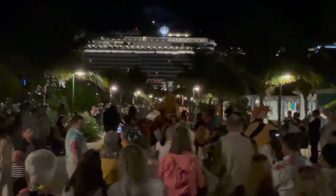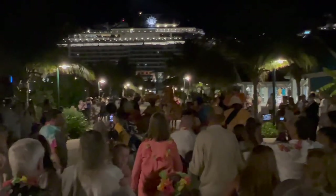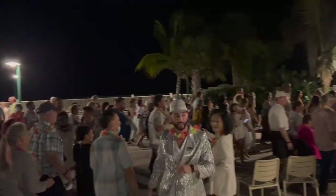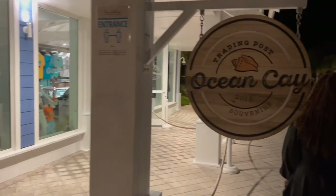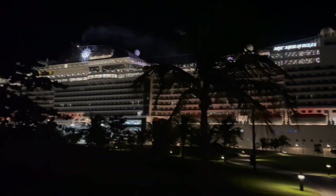Before the parade had started, I actually ran into Kurt and Marsha from CME Traveling again, so at this point they were nearby recording as well. After the parade had passed, the performers told us all to get in behind them and follow them, and they marched us down to the entrance to Ocean Key, where you could either get back onto the ship or turn off to go to where the White Party was taking place on the beach.